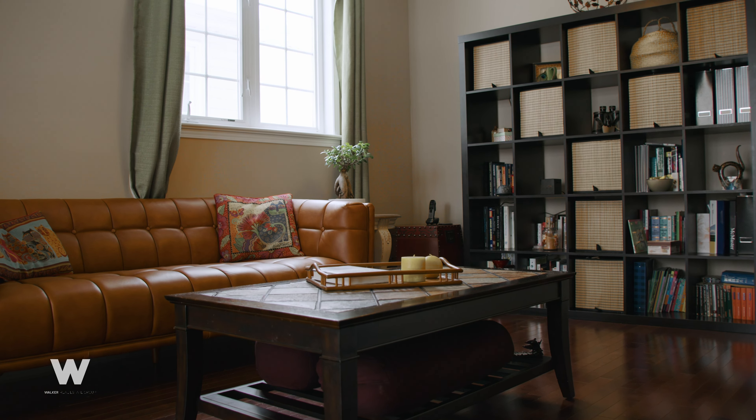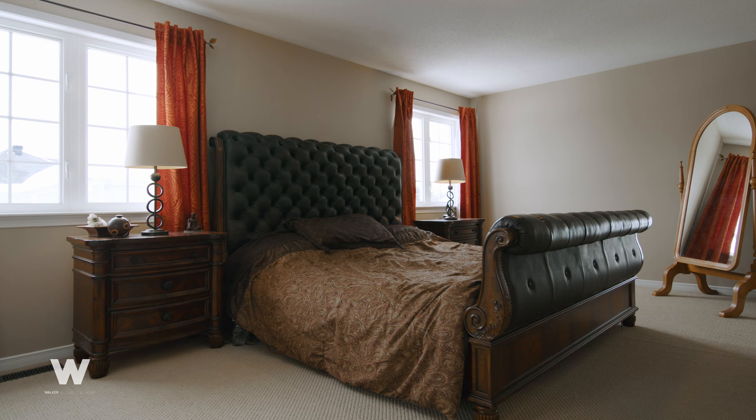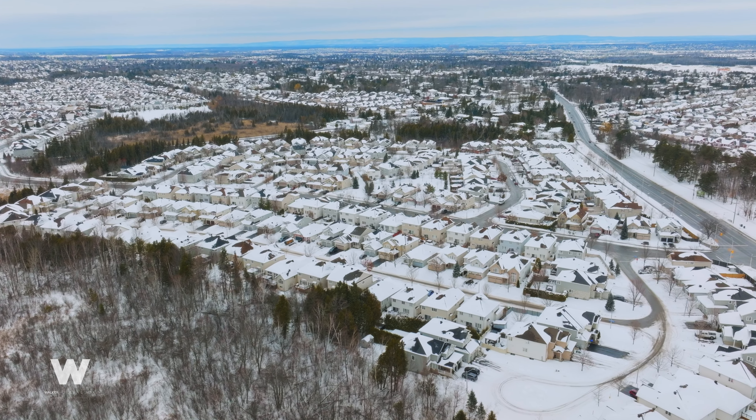Hi, Carolyn Weger here with the Walker Real Estate Group and I'm at our newest listing, 467 Westridge Drive. This inviting three-bedroom, three-bathroom home is nestled in the family-friendly, vibrant community of Stittsville. Let's go in and take a look.